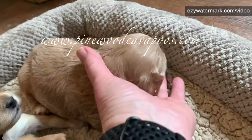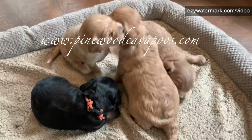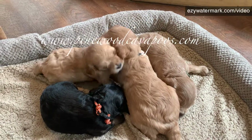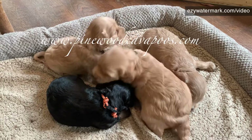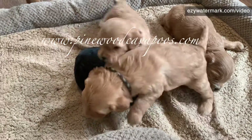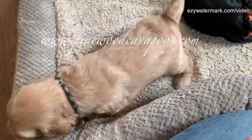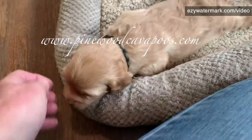These boys are pretty good size. They are eating cream or something. They are bigger than some of Raven's puppies who are ten days older. Starting to toddle a little bit. Not real good on the legs because they're still wobbly.